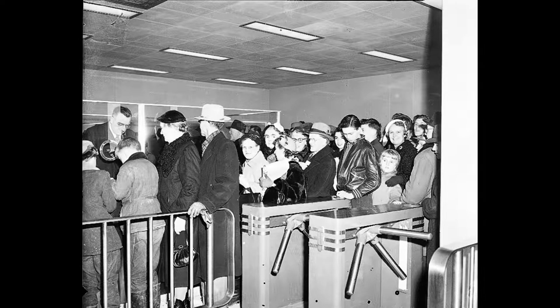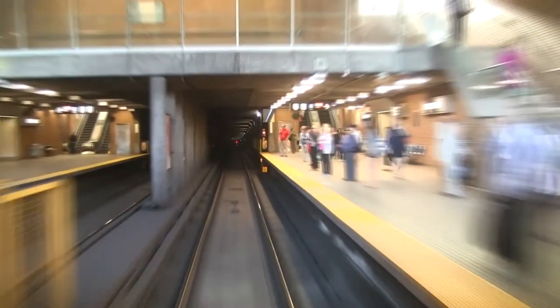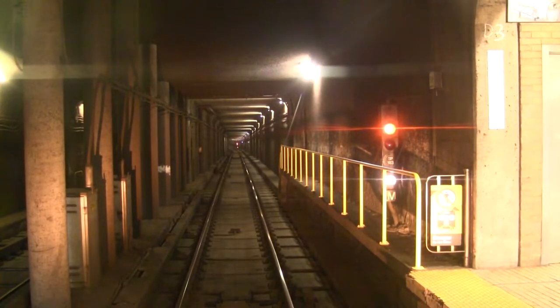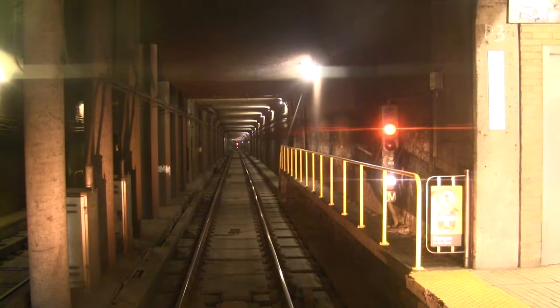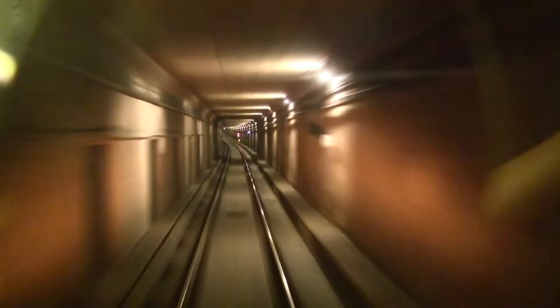Line 1 is Canada's first subway line, and it officially opened on March 30, 1954 as the Yonge Subway. Now serving 38 stations with 38.8 kilometers of track, Line 1 is Toronto's busiest subway line, carrying over 720,000 passengers each and every day.